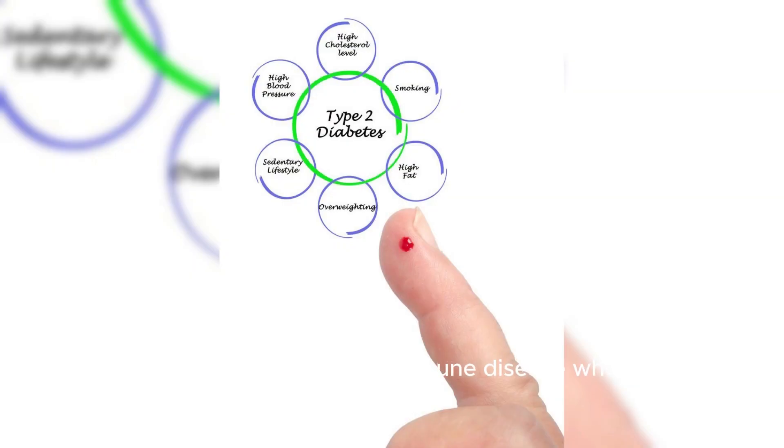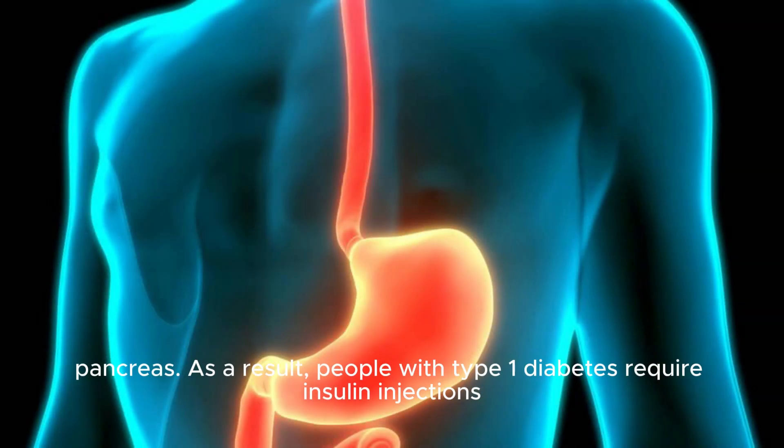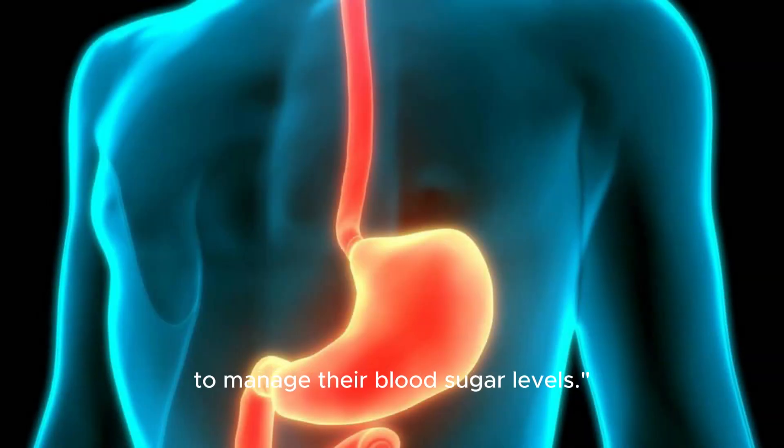Type 1 diabetes is an autoimmune disease where the body's immune system mistakenly attacks and destroys insulin-producing cells in the pancreas. As a result, people with type 1 diabetes require insulin injections to manage their blood sugar levels.